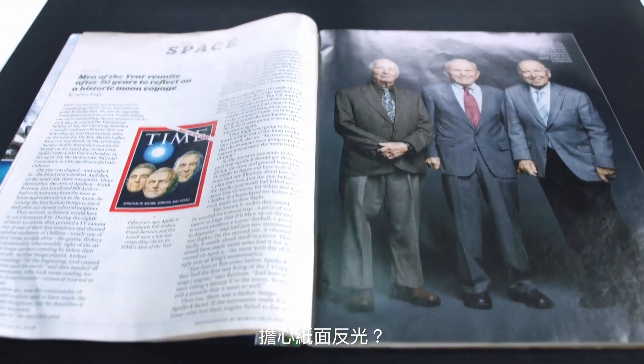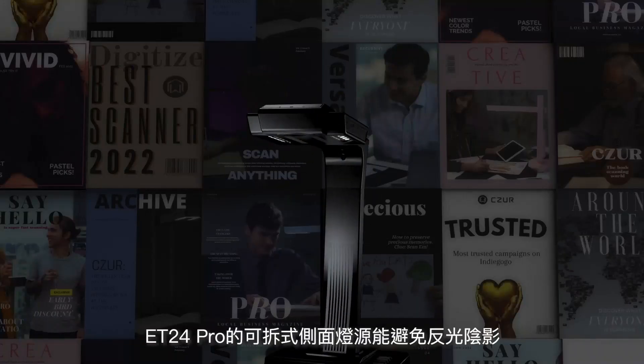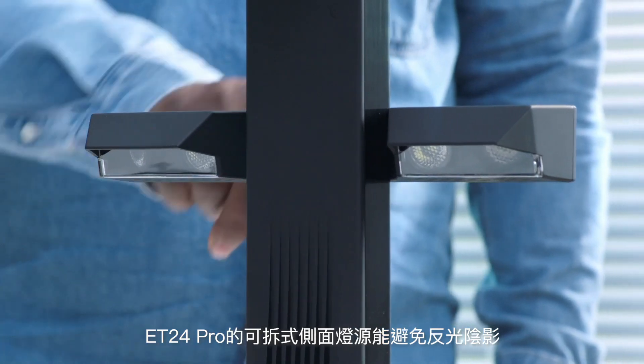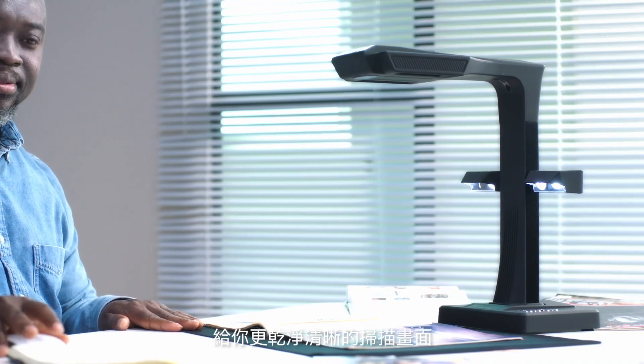Speaking of which, glossy pages? We've got you covered. The ET24 Pro comes with detachable side lights that reduce glare, giving you clear and crisp scans.